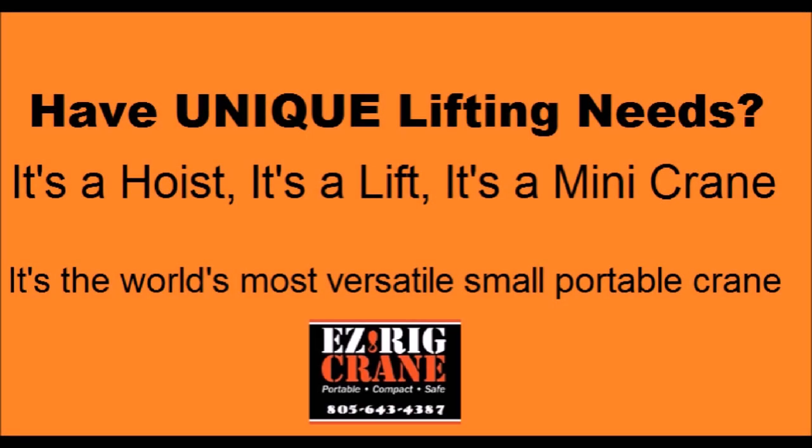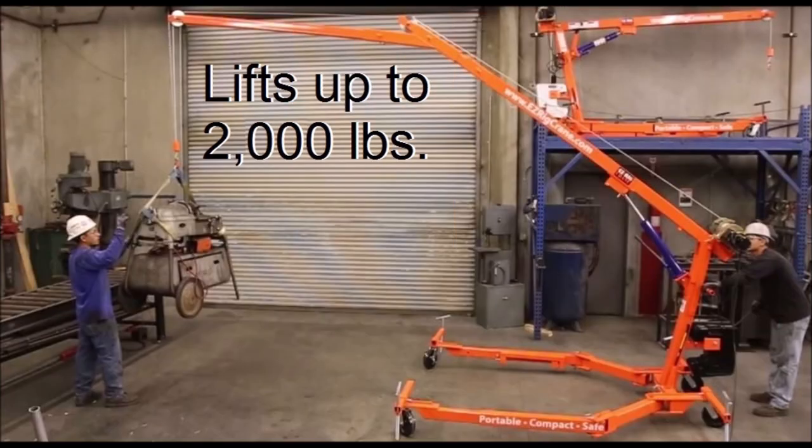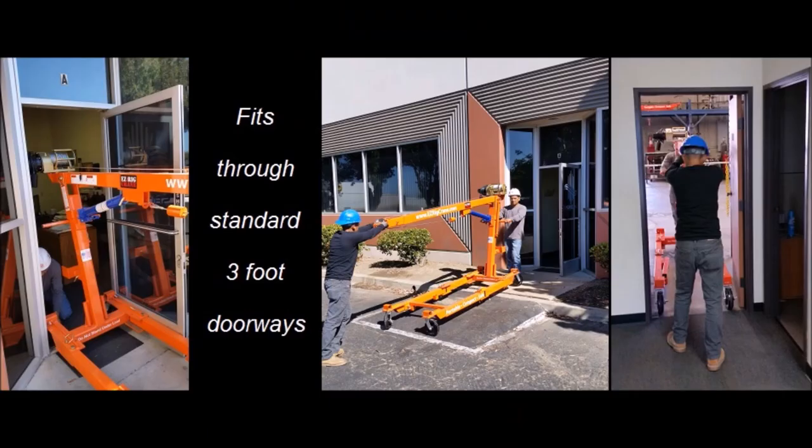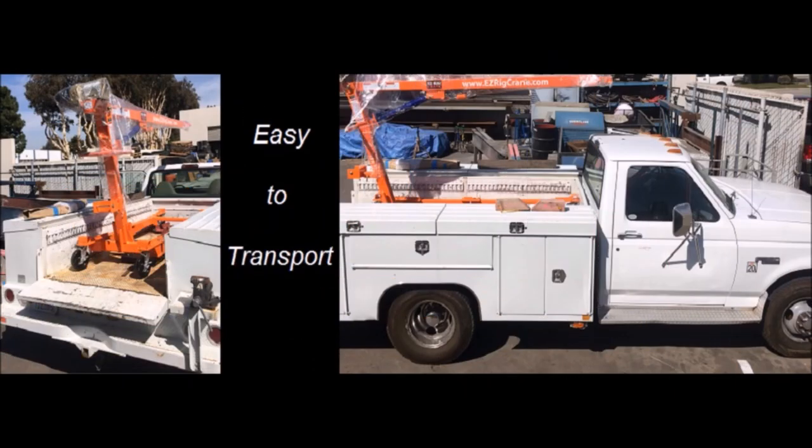Do you have some unique lifting needs? I want to introduce you to an exciting new product, the EasyRig Crane. It's the world's most versatile small portable crane, capable of lifting up to 2,000 pounds, 20 feet in the air, and you can roll it through a doorway. And it's mobile.